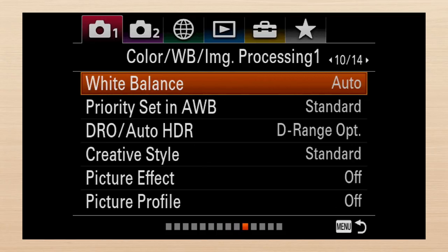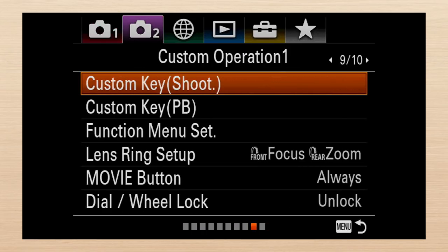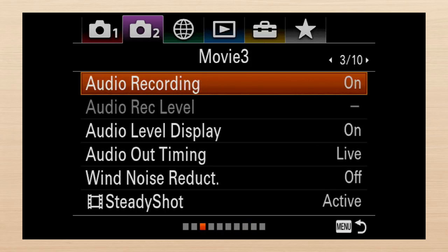After a five-screen break, focus settings continue on screens 12 and 13, which features focus ring rotate. Although the word focus appears here, this should also be with the other physical control settings — for example, with tab two screen nine's lens ring setup. After all, that's focus too. The final screen of the first 14 is face detection. I'd lose no time in putting it on screen five with other focus settings where it belongs. Face detection is a focus setting.